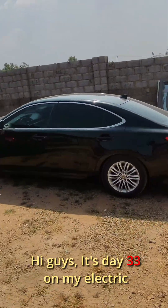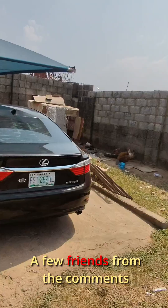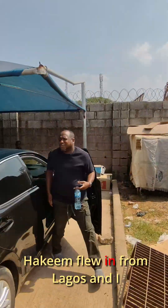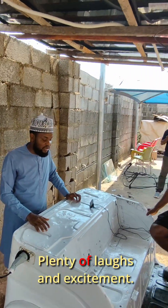Hi guys, it's day 33 on my electric keke conversion journey and this one was a special one. A few friends from the comment section actually pulled up at the workshop to see the keke in person. Akim flew in from Lagos and I took him out for his first ride. Moses also opted for a ride — plenty of laughs and excitement.